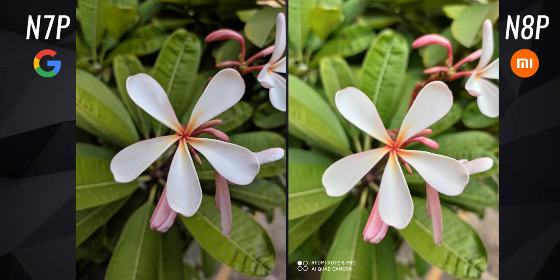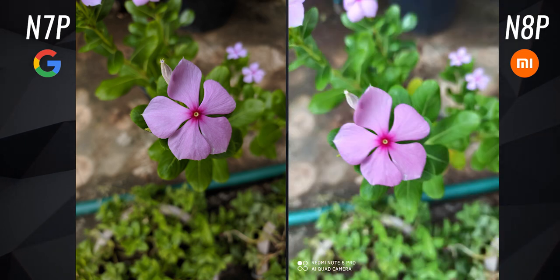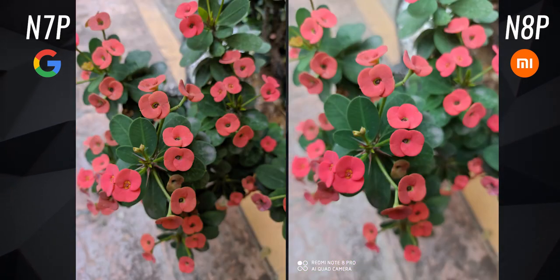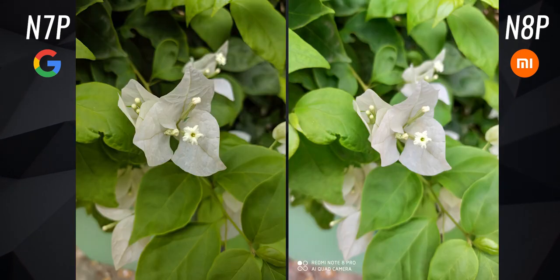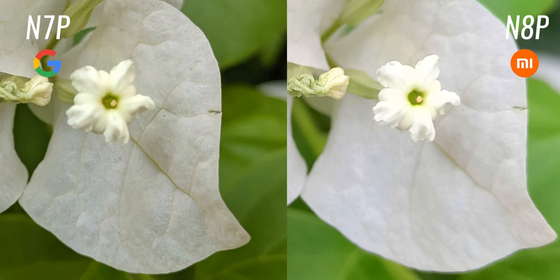For close-up shots, the Note 7 Pro is much better. It was quite windy when I shot these pictures — the Note 8 Pro struggled to freeze the subject, but the Note 7 Pro did it really well and the image looks great. When the subject is perfectly still, the images turn out fine on both. But if you zoom in, you can see that the Note 7 Pro still captures more details — that's one of the perks of using GCam. It captures even the minute details; look at the road here, it's super crisp.